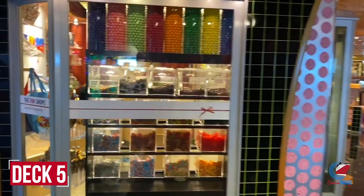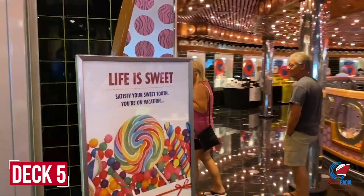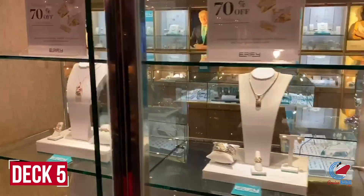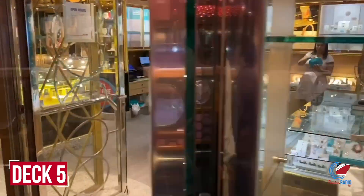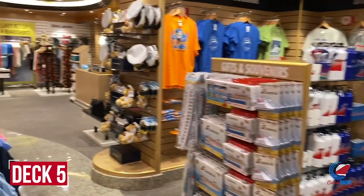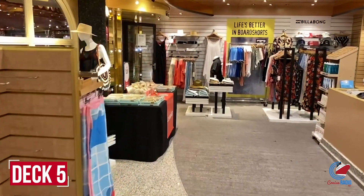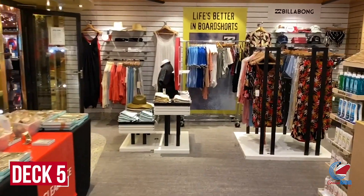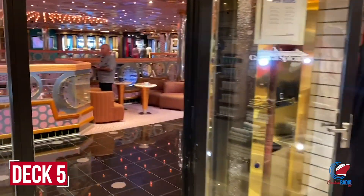Deck five around the main atrium is home to the Fun Shops on both sides of the ship, plus a new Carnival Adventure Shop post-dry dock. The glass elevators here take you from deck two up to deck 11. You'll find perfumes, jewelry, watches, logo gear, a sundry shop for forgotten essentials like toothpaste or deodorant, and of course the liquor shop for duty-free booze.